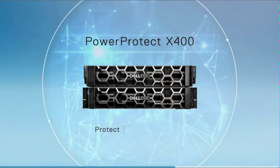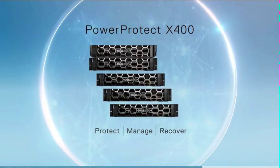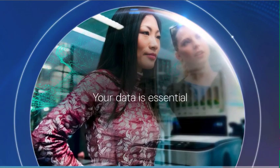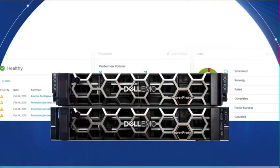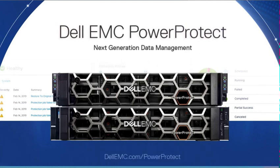PowerProtect helps you protect, manage, and recover data at scale so that your assets are available for reuse. Your data is essential. Secure your data assets with Dell EMC PowerProtect, the next generation in data management.